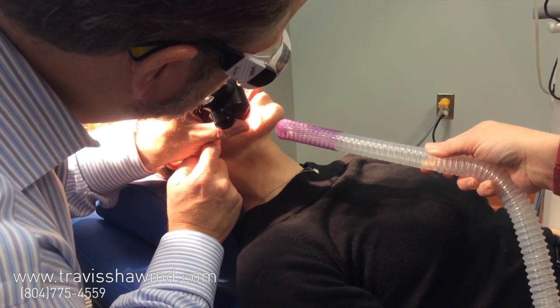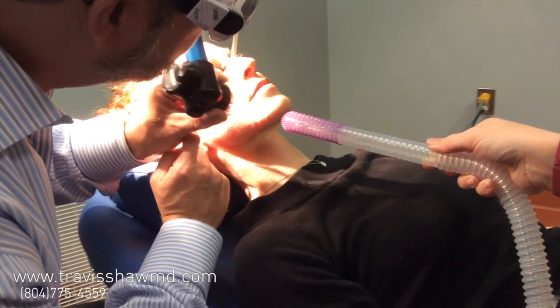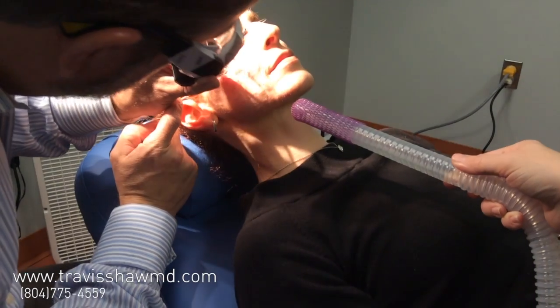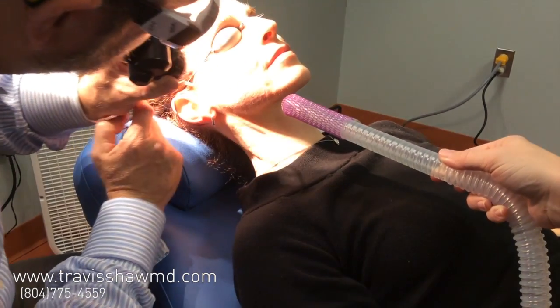It has a deeper penetrating beam than a lot of lasers do, which is called the Deep FX, and then a more superficial treatment for the outer epidermal layers of pigment. These can be used together for what's called the Total FX treatment.